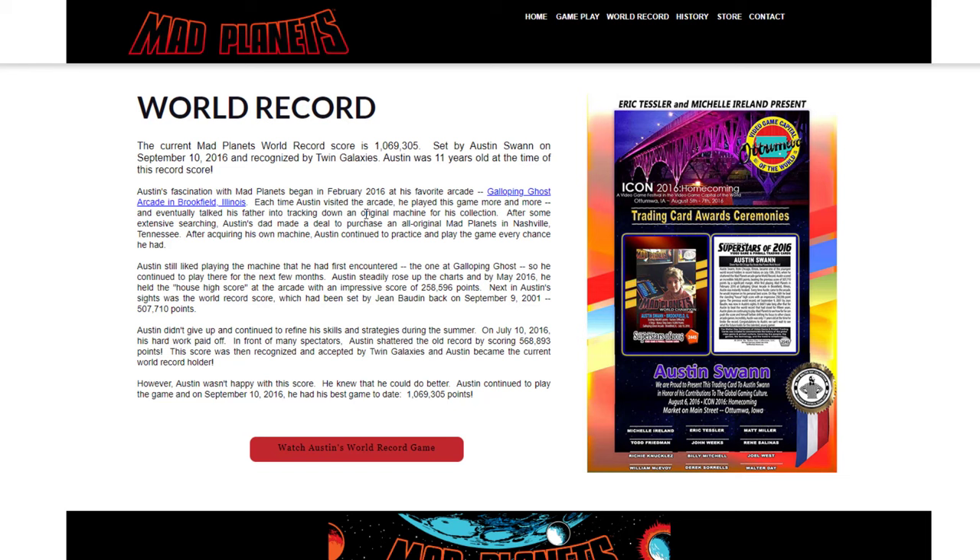This is a beautiful story, man - I love this. The whole idea of a kid, 11 years old, in 2016 - so born in 2005. This game comes out in '83, so that's 22 years after the game was created and released in the wild. This young kid is born and then goes and plays the game when he's 11 and destroys everybody's high scores. Great story.